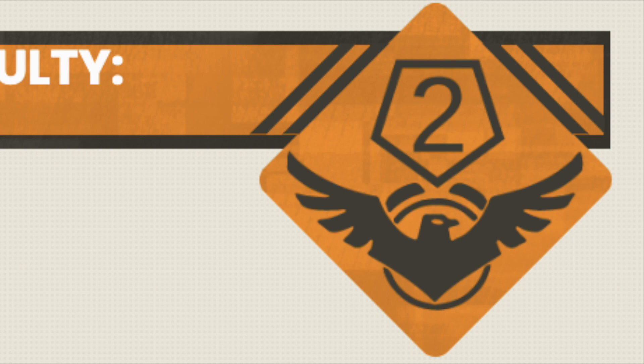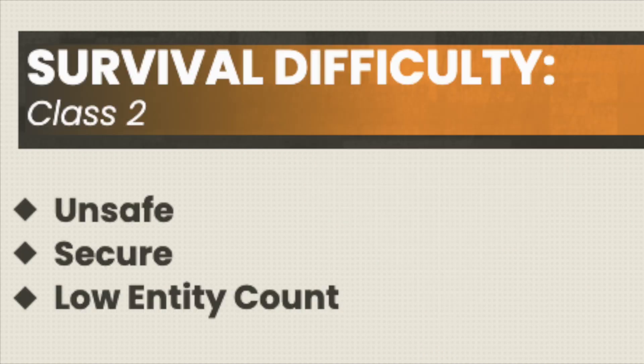Level 78 is rated a 2 on the survival difficulty class, being Unsafe and Secure, and has a low entity count.